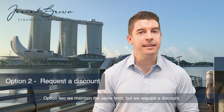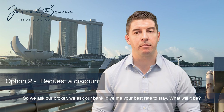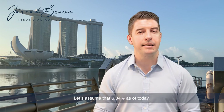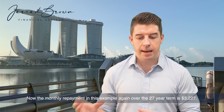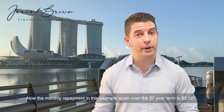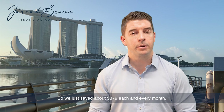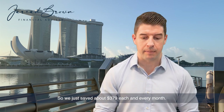Option two: we maintain the same term but we request a discount. We ask our broker or our bank for their best rate to stay. Let's assume that's 6.34% as of today. The monthly repayment in this example, again over the 27-year term, is $3,227 — saving about $379 each and every month.